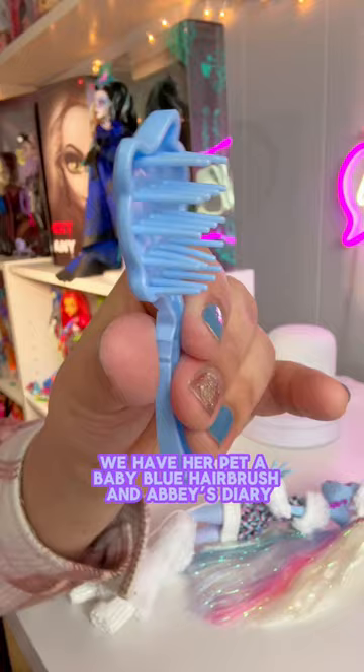We get a doll stand. I love the nice blue. We have her pet, a baby blue hairbrush, and Abby's diary. I can't wait to read it.